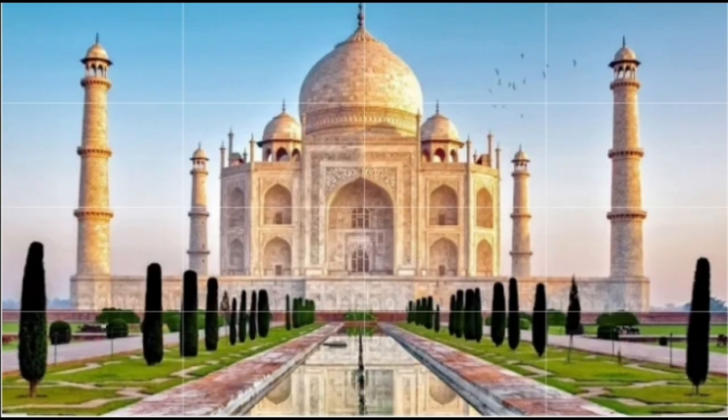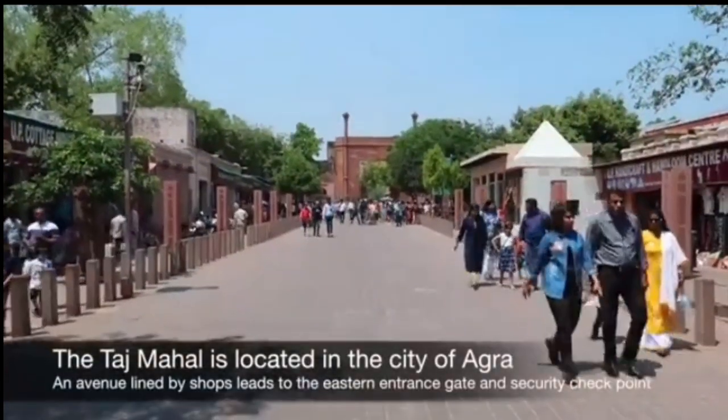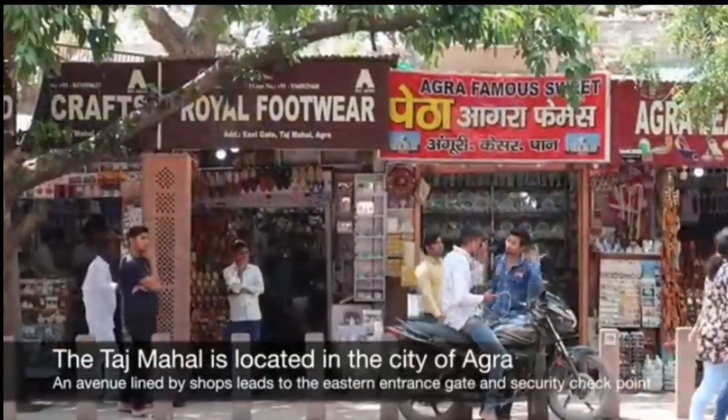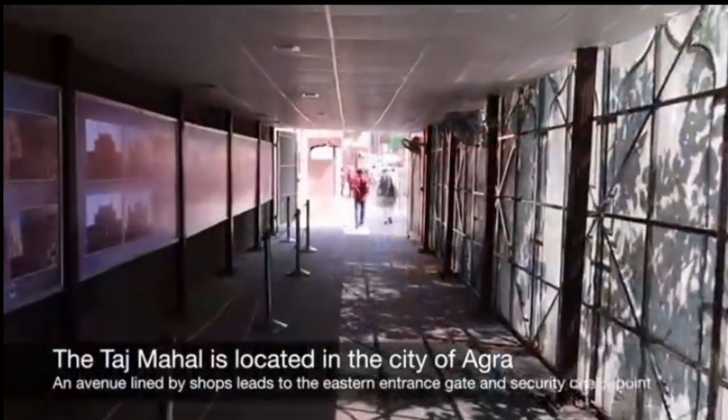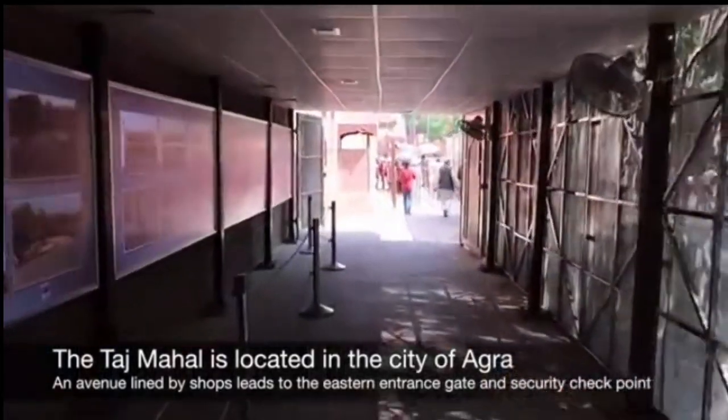The Taj Mahal is an iconic and mesmerizing architectural masterpiece located in Agra, India. It stands as a symbol of love, beauty, and grandeur, and is considered one of the new seven wonders of the world.